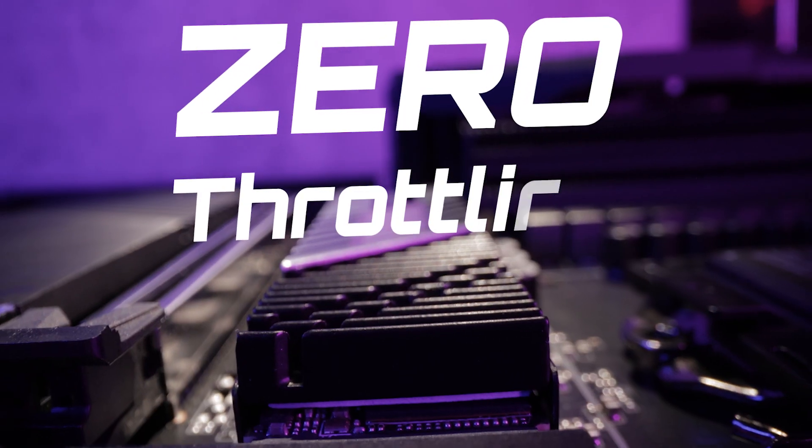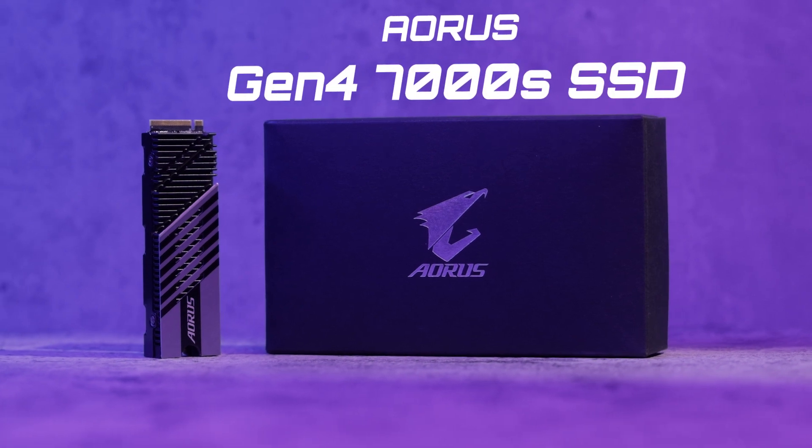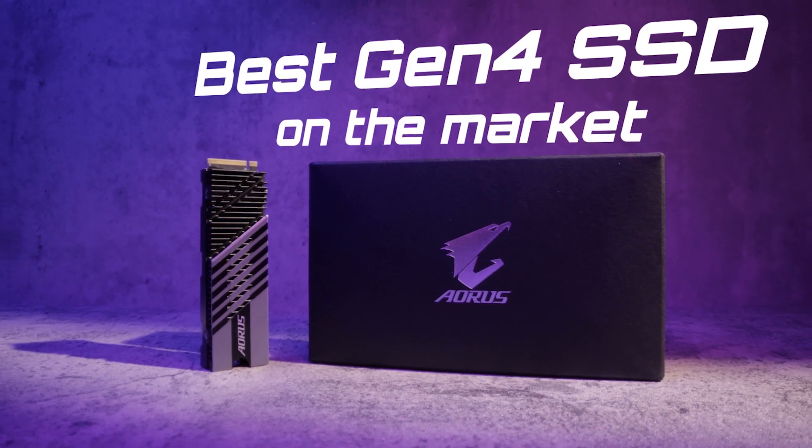It's lightning fast and has zero throttling. This is our brand new Aorus Gen4 SSD 7000S, and in this video we're going to show you why it's one of the best Gen4 SSDs on the market.